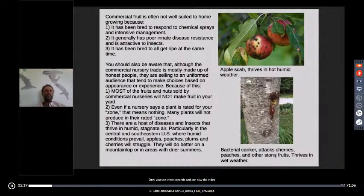My experience and bias is growing in hot, humid areas in the United States, so I'll talk about that. But you have to keep in mind where some of these fruit trees come from.